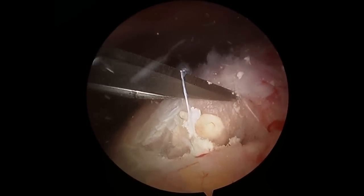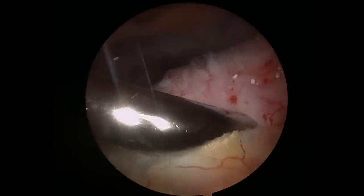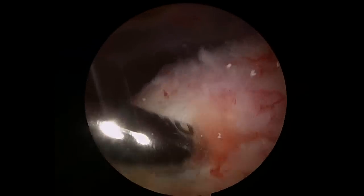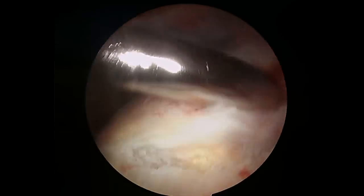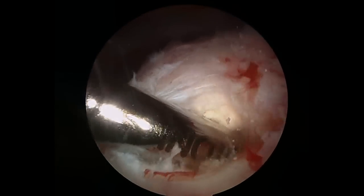You can see there's a close-up of the white calcific deposit within her supraspinatus rotator cuff tendon. This device I'm using here is a motorized shaver. It's going to basically eat up that calcium deposit and suck it out of the shoulder joint.